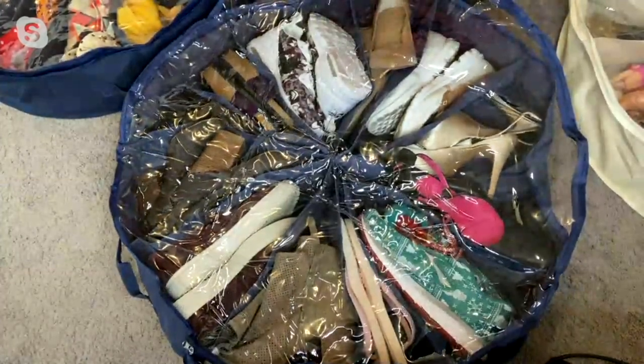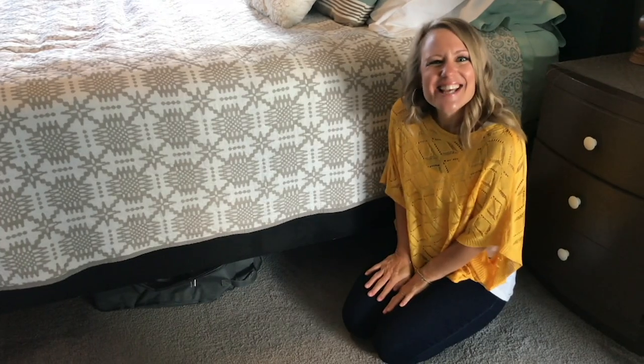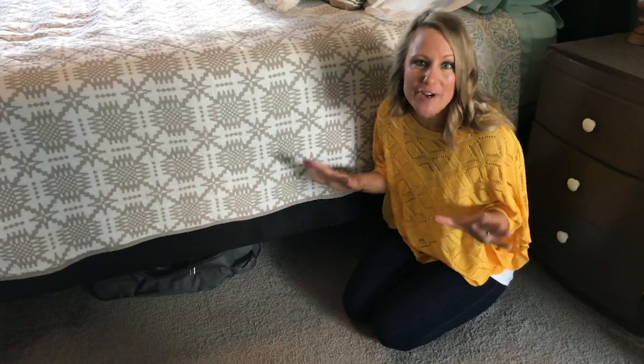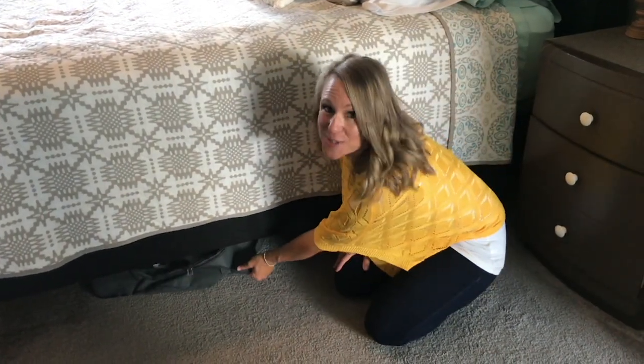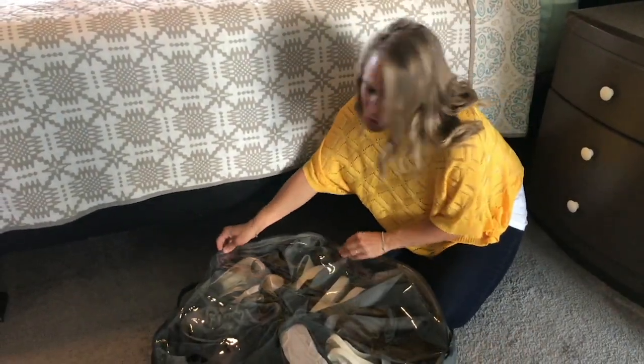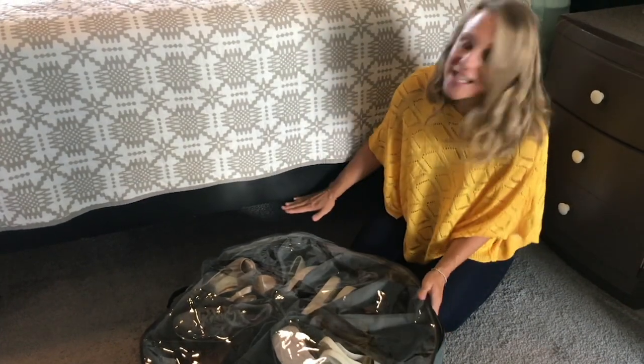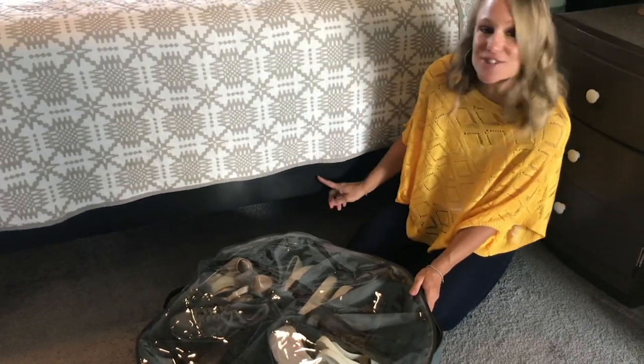Because let's face it, we pay a lot for our shoes — they're a good investment. Here's a video from my bedroom showing how I use Shoe Go Round at home. A great key to home organization is using the space we already have. Right underneath my bed you can see the Shoe Go Round. They fit perfectly underneath your bed — about five and a half inches high — and because they're flexible, they fit even under low-profile beds like our sleigh bed.